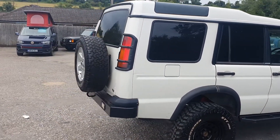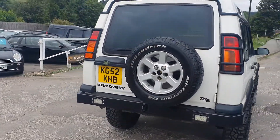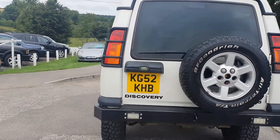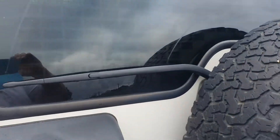Do check out our reviews at BourneValleyAutos.com to see what we're like to deal with — we've been trading for 21 years. Now I'm going to take you inside to show you what it's like.